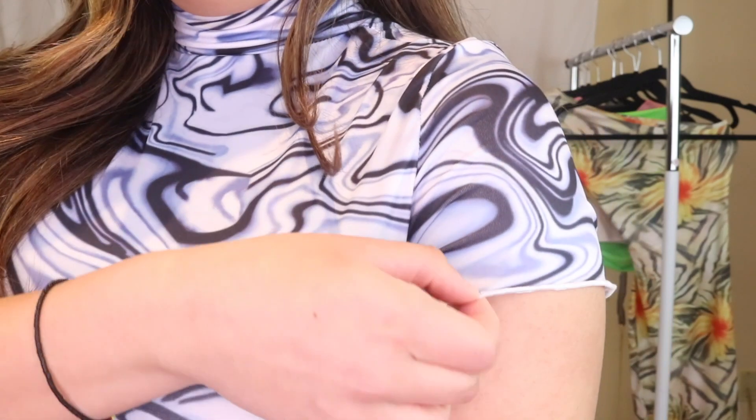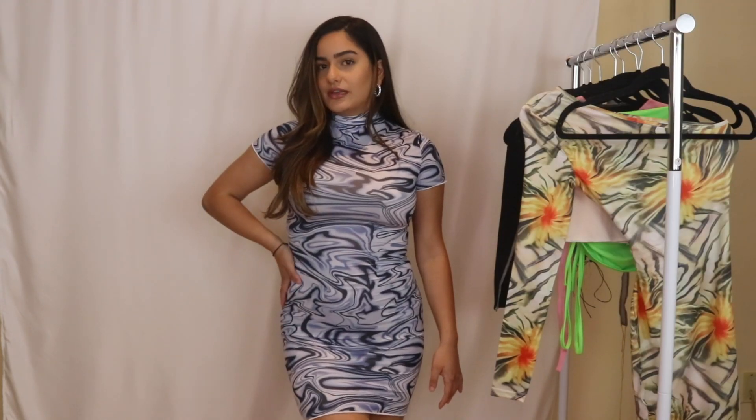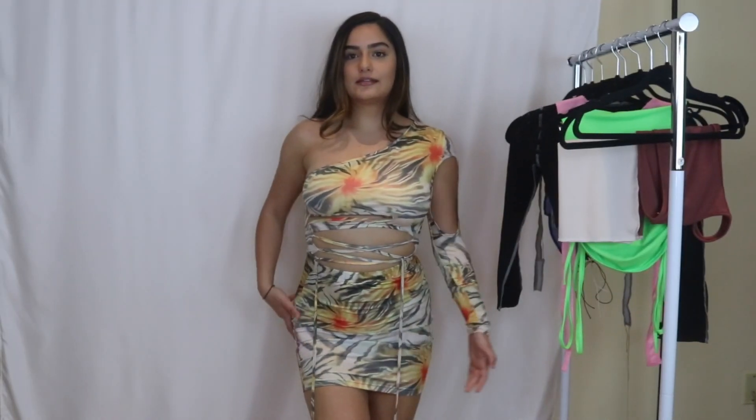I'd probably wear this dress with my hair up in like a bun or a ponytail. The material is pretty thin — you guys can't really tell from up close. You could pair some clear heels with this, or if you have blue ones, that would be really cute. Here's the next item.